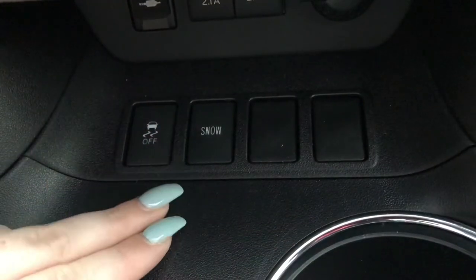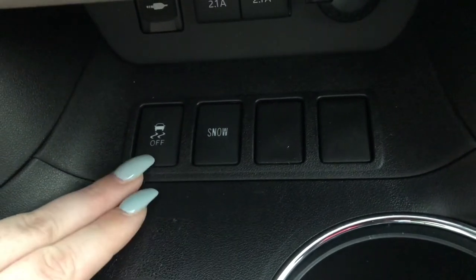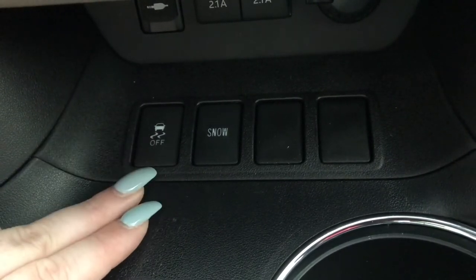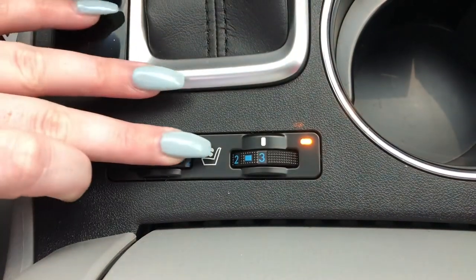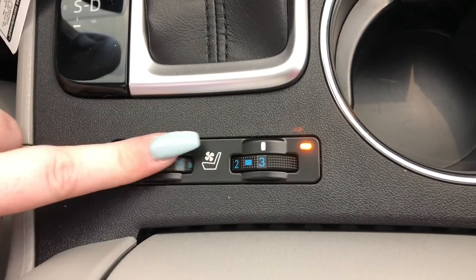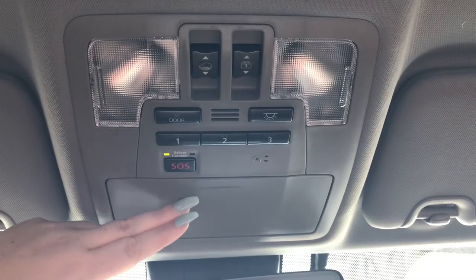Down here you have traction controls — Snow for snow-related weather and normal traction control. Every car since the 80s has had a traction control button; make sure it's on to prolong tire life. This Limited Platinum has heated and cooling seats — middle position is off, red is heated, and blue is cooled. From the middle console you also have a 12-volt charging station, a tray for easy separation, a sunglass holder, and a conversation mirror.